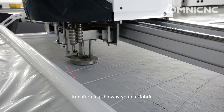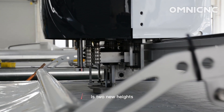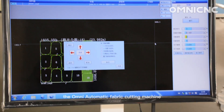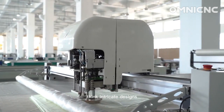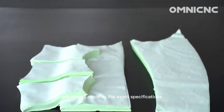Transforming the way you cut fabric and elevating your production capability to new heights. Powered by advanced computer control, the OMNI Automatic Fabric Cutting Machine delivers unparalleled precision, flawlessly executing intricate designs and ensuring that your garments are always made to the exact specifications.